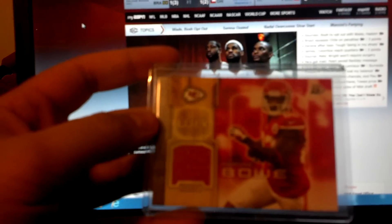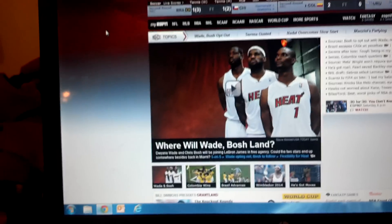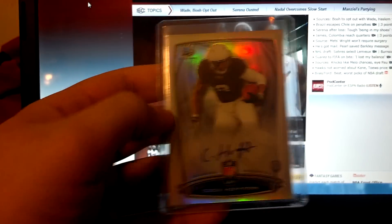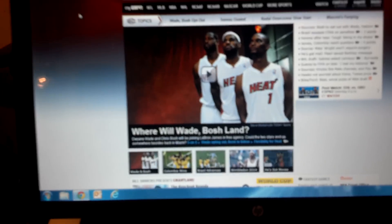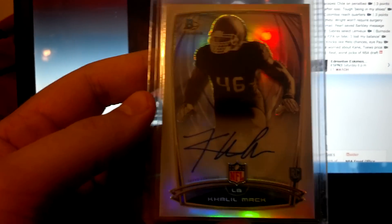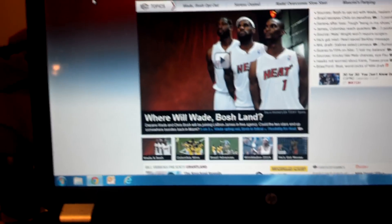Now on to the hits of the box, which I didn't do too bad. Dwayne Bowe jersey card. Autographs: Cody Hoffman, Trey Millard auto. And then my two better hits — number 5 overall draft pick, Khalil Mack. All three of those are regular autos.